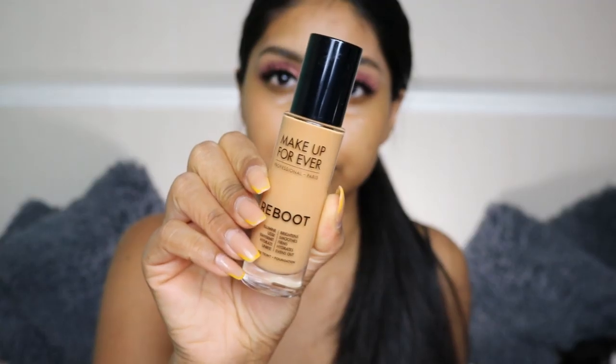I have the Makeup Forever Reboot Foundation here — the shade I got is Y405. On the bottle it says it brightens, smooths, firms, hydrates, and evens out the skin. On the website they have 24 shades, which I think is quite small for Makeup Forever. I did struggle to find a shade — I was between Y405 and Y445, but I knew 445 would be really warm and I'm going to get lighter during winter anyway.